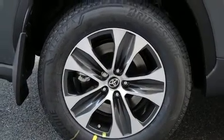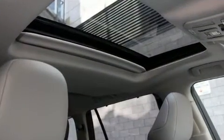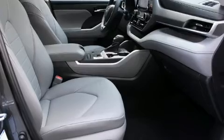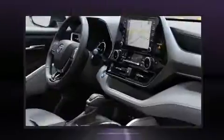Turn signal indicator mirrors and the power moonroof opens up the cabin to the natural environment. Passengers in the third row enjoy seat-back reclining functionality, providing an extra level of comfort and convenience.